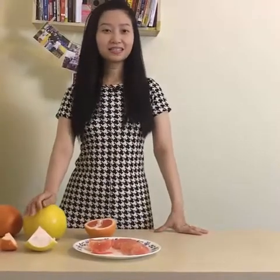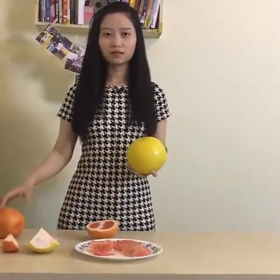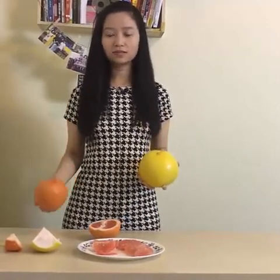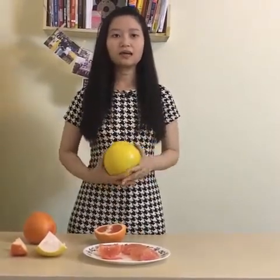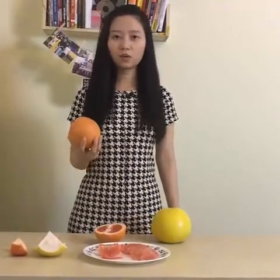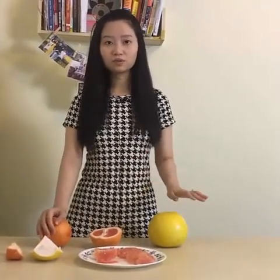So now that the tasting is out of the way, let's talk a little bit about their benefits. The benefits of these two citrus fruits are actually different in some ways. For pomelo, it is very good for assisting your weight loss diet. And for grapefruit, it is actually beneficial for diabetic people. If you want to know more about their benefits and how to lose weight with pomelo, check out the link below.